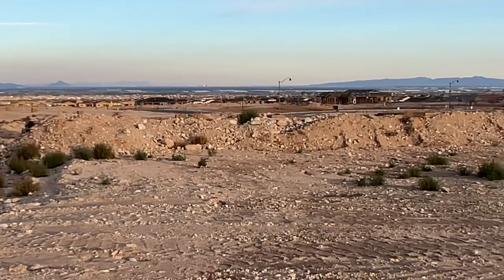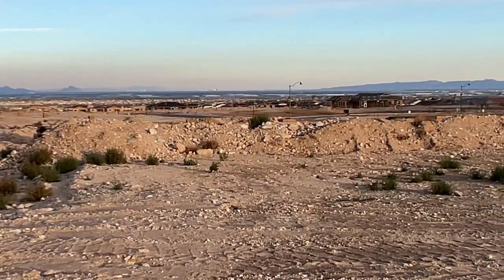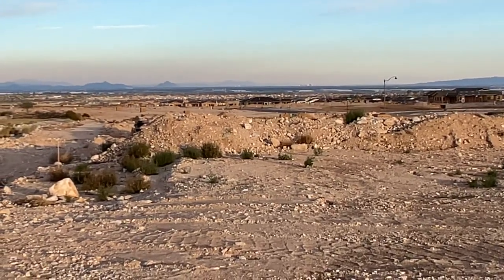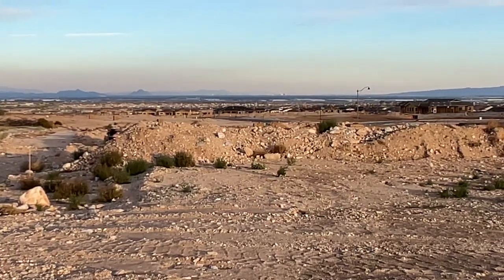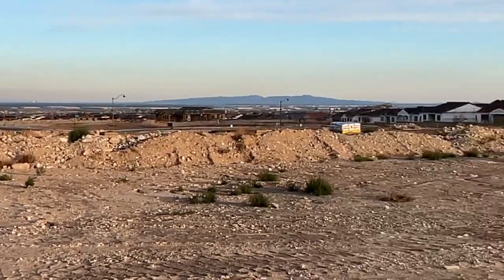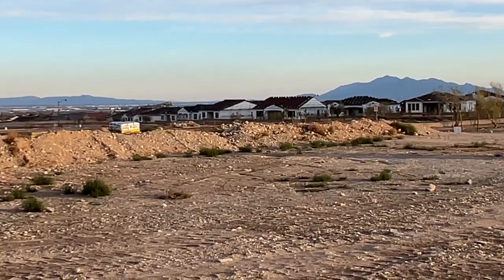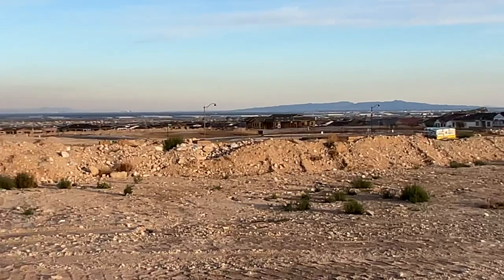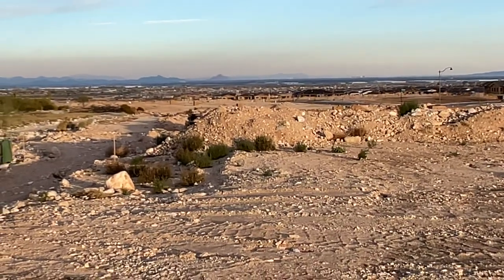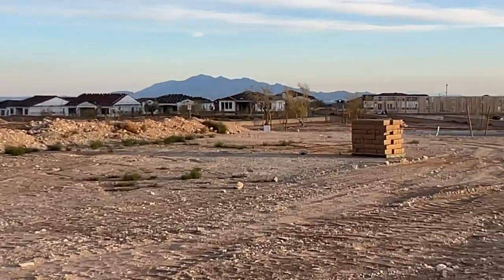That house on the 15th hole is incredible. I keep comparing that because it's been on the market for 200 days — started at $1,275,000 and is now at $1,125,000. Even if you put $50,000 in to make the inside what you want, I don't think you can build the same square footage for less than $1,300,000. And that already has the pool.